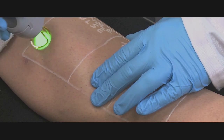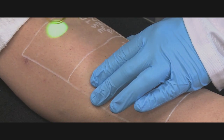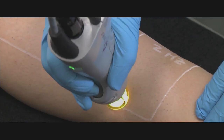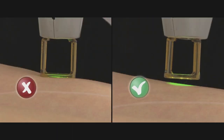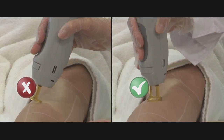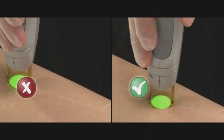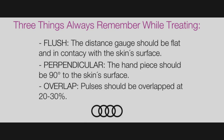Once you begin, remember the distance gauge should be placed flush, perpendicular, and overlapping. The GentleMax Pro is capable of very rapid treatments from just a single pulse up to 2 Hz. Be certain that as you move the distance gauge across the area, it is flush against the skin — neither pushing nor hovering. The distance gauge should be perpendicular to the skin and not at an angle; take care of this especially around curved areas. Also be sure the distance gauge overlaps approximately 20%. Remember: flush, perpendicular, and 20% overlapping.